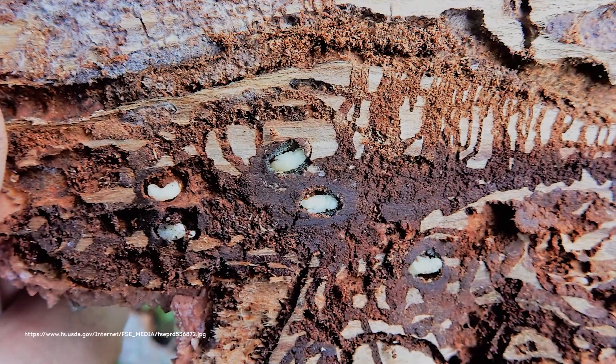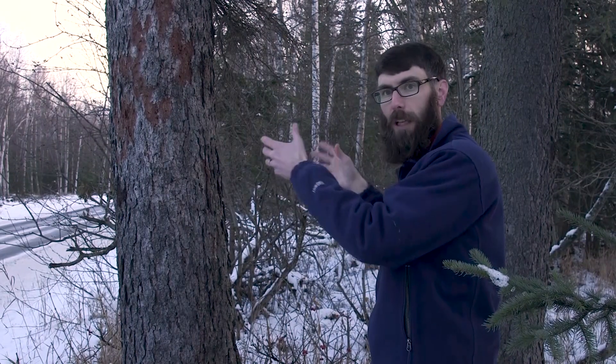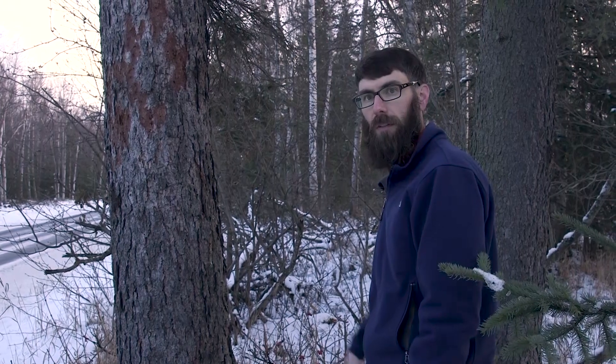When the eggs hatch, the larvae emerge to the side. And as we get those all the way around and they overlap, it cuts off the flow of nutrients.